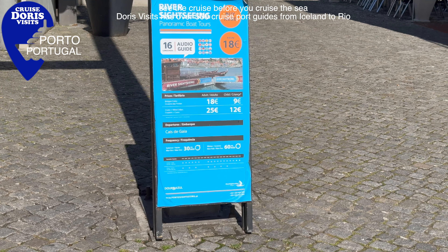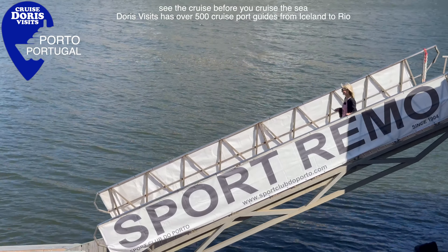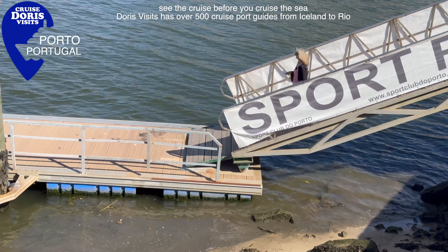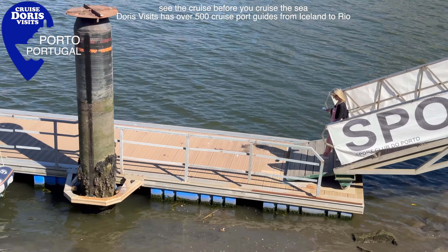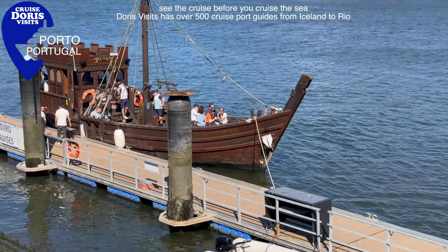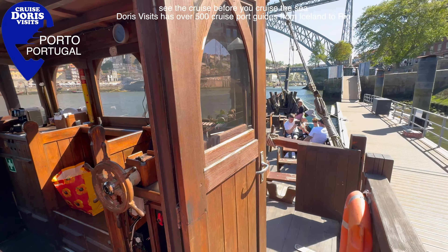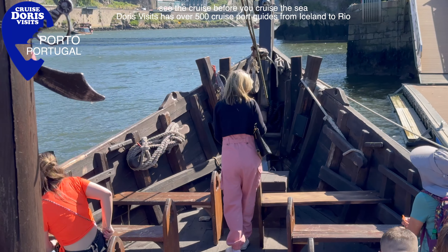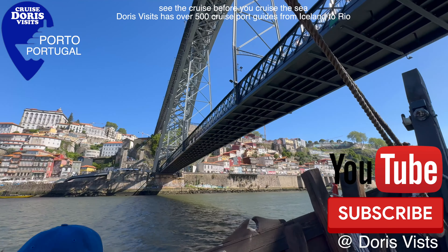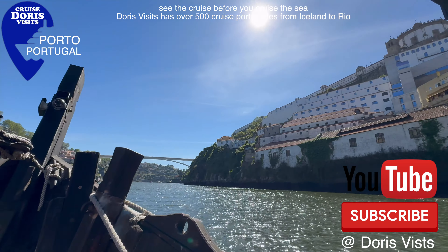Here you go through the caves, you see the process, and then at the end you have a port tasting. Some of the port tastings are a little touristy — like this one with a cinema organ playing while you eat a potato and fish fritter and taste a glass of port for 15 euros. Not necessarily the cheapest port sampling, but you do get to keep the glass.